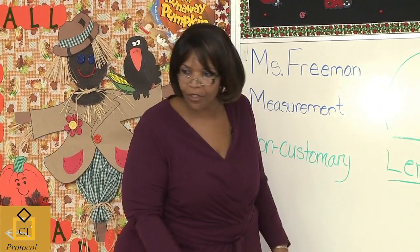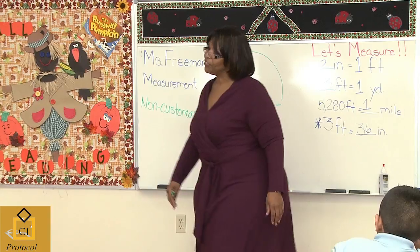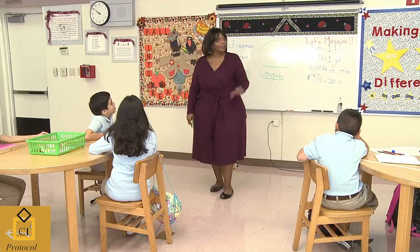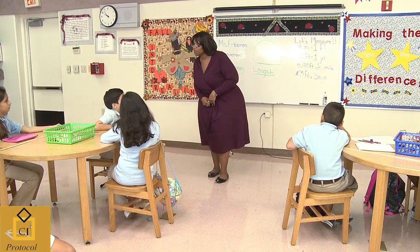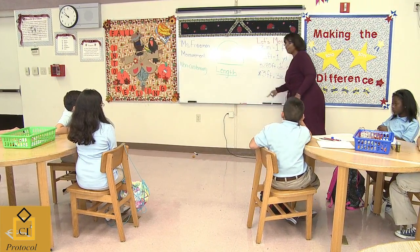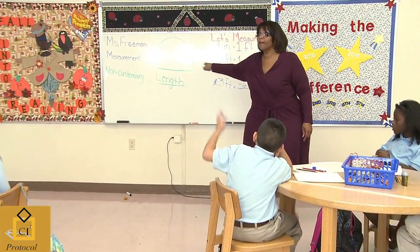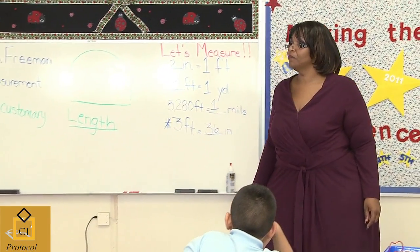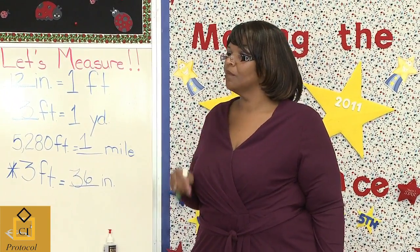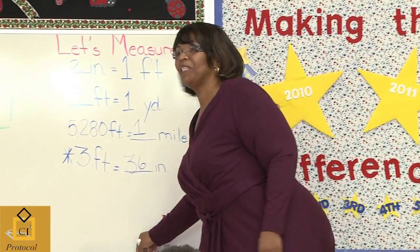Have you ever seen your parents, when they're trying to measure how many feet something is, and they walk like this and try to measure? They say it's feet, so let's measure. But what happens if your mom has a size 7 foot and she's trying to measure feet? Would that necessarily work? No. Why? If her foot is 7 inches long and she's measuring from here to here, a foot is 12 inches, so she would need her foot to be 12 inches.